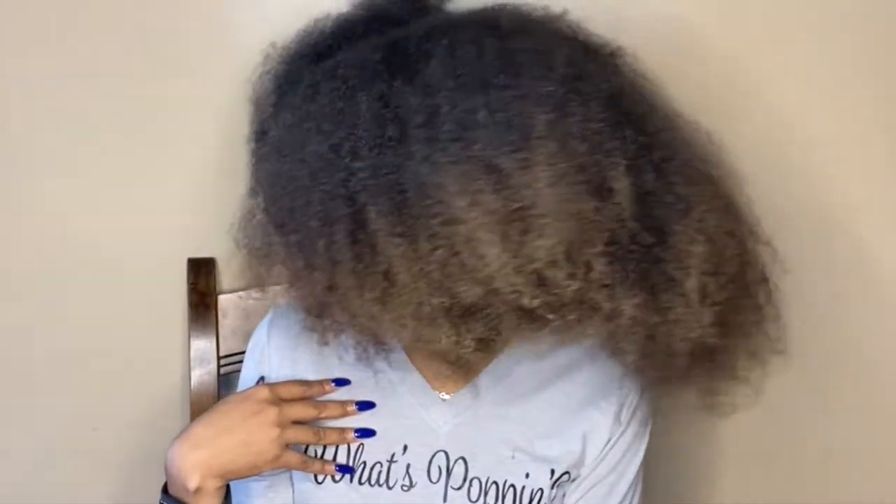If you haven't already subscribed to my channel, please click that link down below and subscribe. So this is my hair with absolutely no product in it — freshly shampooed, conditioned, deep conditioned, and detangled. I am feeling this! It's big for sure, but I'm feeling it. I'm giving you volume for days, I am afraid of no frizz, melanin magic — my hair defies gravity!